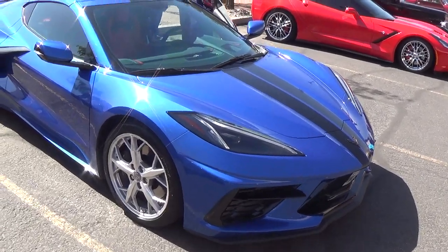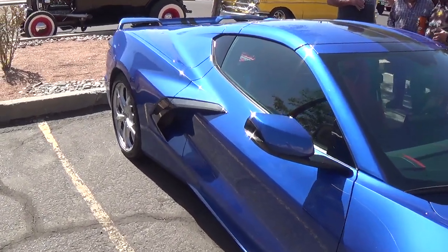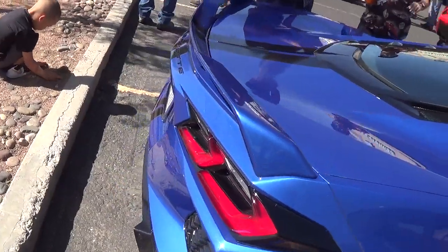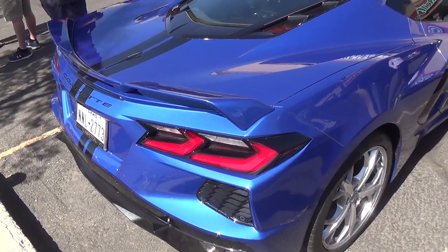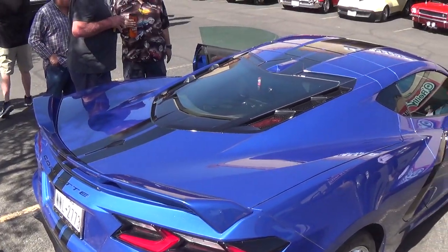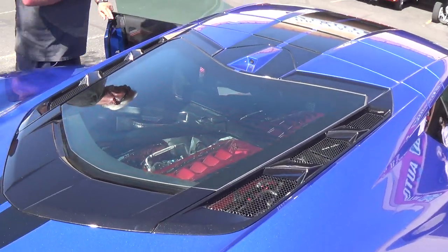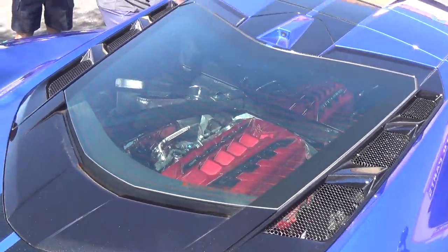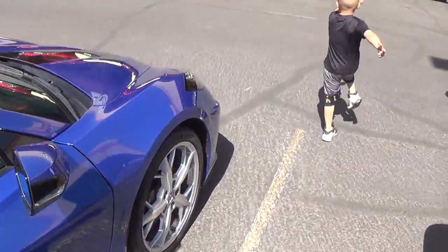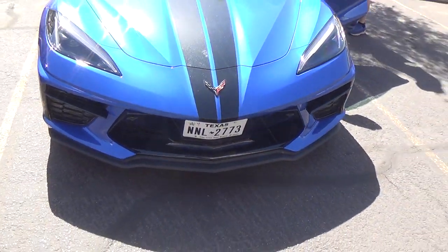Speaking of Corvettes, here's a brand new one, which you don't see much of surprisingly enough. They're so different — it's got that huge intake port, like an Audi or a Lamborghini. You see pictures all the time of these things but the real things are kind of scarce. I don't know if Chevrolet had trouble making them during the COVID epidemic or what. Look at how narrow that rear window is. It's got the mid-engine, like Ferrari. It's just hard as hell to get in and out of. Look at this beast — scary looking. I'd have to sit in there for 30 minutes before I come out. Just gorgeous.